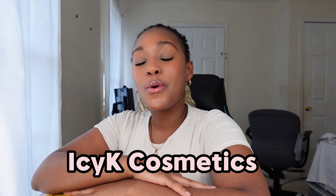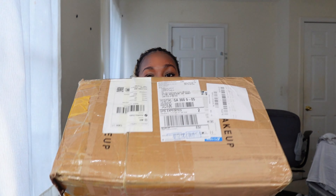Hello everyone, welcome back to another video. So as you guys can see in the title of the video, today we are unboxing my inventory for my business.